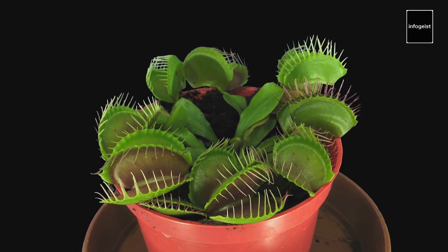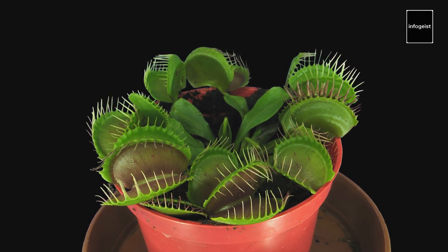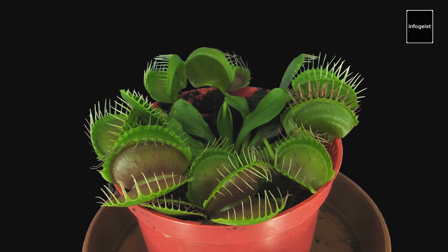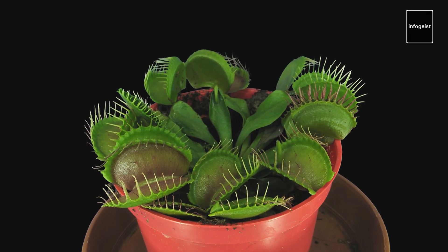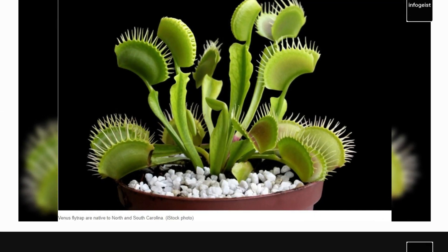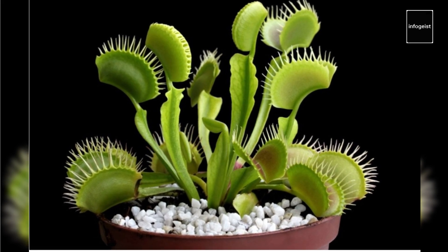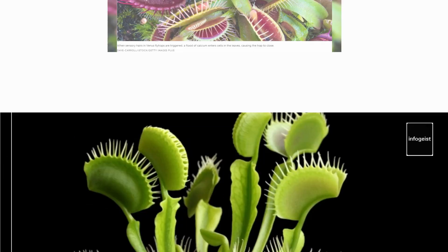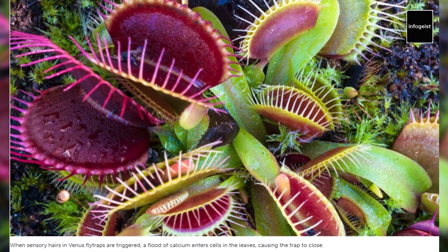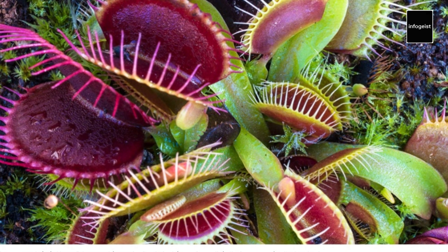The Venus flytrap, one of the most recognizable carnivorous plants, has modified leaves that form snapping traps. When triggered by touch, these traps rapidly close, ensnaring unsuspecting insects. The plant then secretes digestive enzymes to break down the prey and absorb nutrients. Did you know that each trap can only be triggered a limited number of times before it dies off? This remarkable adaptation ensures that the plant can focus its resources on the most successful captures.